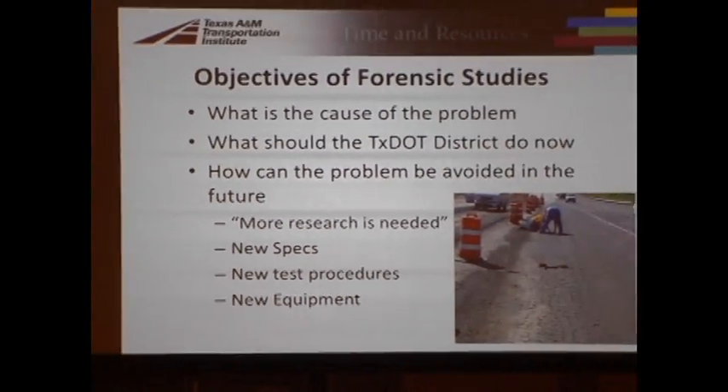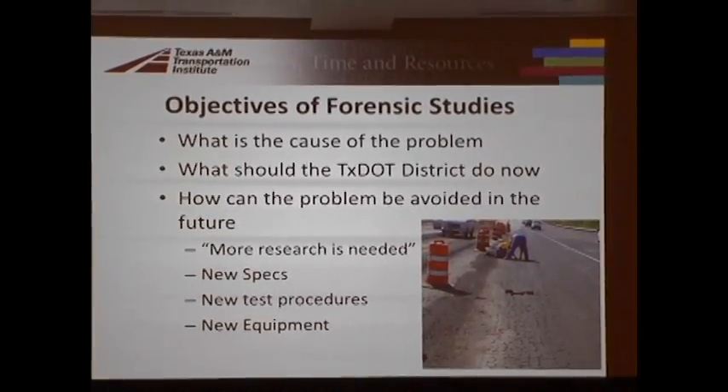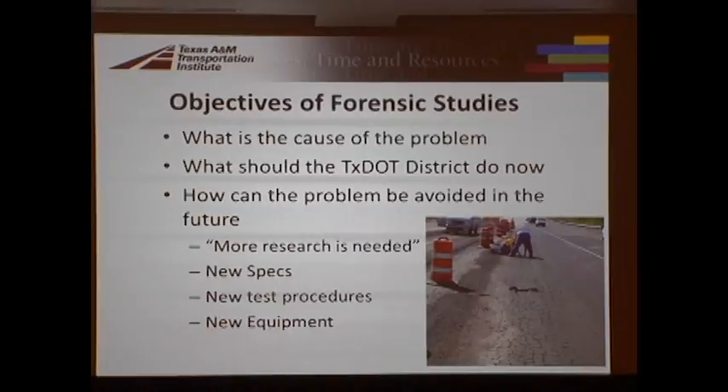I wanted to make a presentation of the forensics work we've been doing. I think this is a very valuable study and a system we put together in TechSTAR. What we end up looking at is things that fail very prematurely — what you're looking at there is a detour which is about two weeks old and it didn't stand up too well. We have three objectives: what's the cause of the problem, what should the district do now, and how do we avoid this in the future. This is a very valuable process.